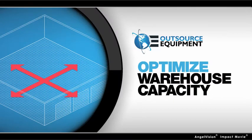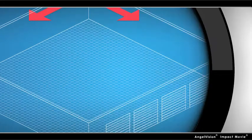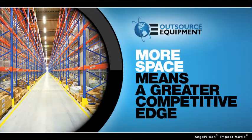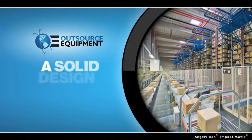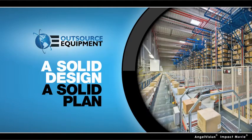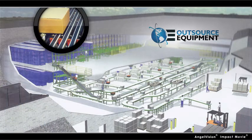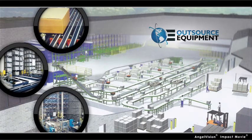We develop a plan to help you optimize your warehouse capacity — every cubic foot of it. Because more space means a greater competitive edge. And instead of paying a fortune to have an independent service do it, we do it affordably. With our leading selection of new and used equipment, we find new and innovative ways to maximize your productivity.